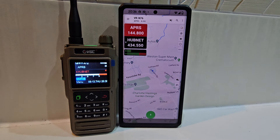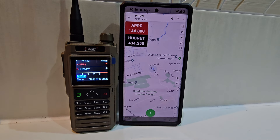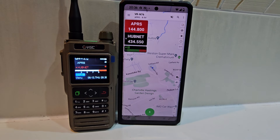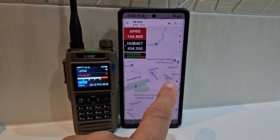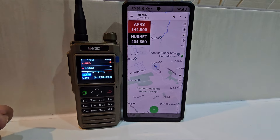Check out the VGC N76 — it's an app-controlled walkie-talkie with VHF, UHF, APRS, GPS, and Bluetooth. We can either listen and talk using the phone app called HT, or we can use the walkie-talkies directly — it's up to us.